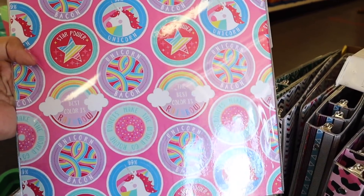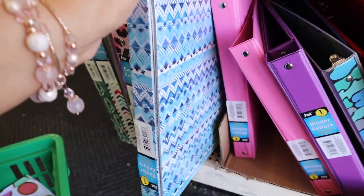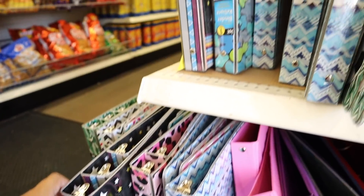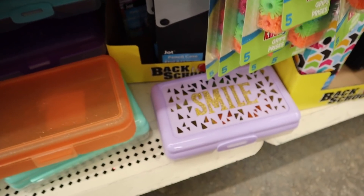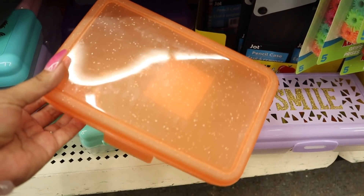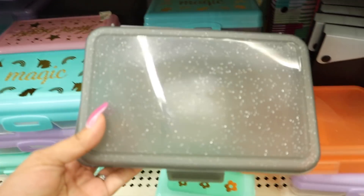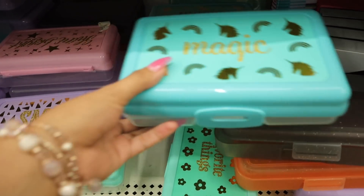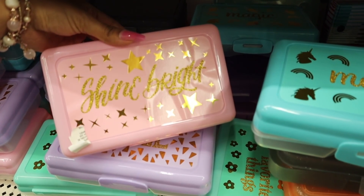Look at this binder — it has unicorns and rainbows, so adorable! I feel like my daughter is going to love this one, so I'm going to get it for her. They also have more binders — one blue and white, another with stars. And I just found another section full of school supplies — notebooks that say 'smile' with gold glitter, 'favorite things,' 'magic and gold' — and I'm going to add the pink one that says 'shine bright with a bunch of stars' to the giveaway.